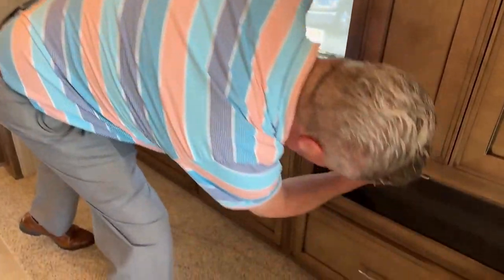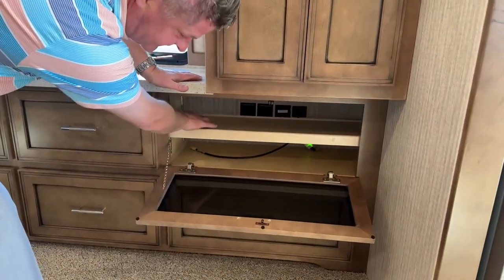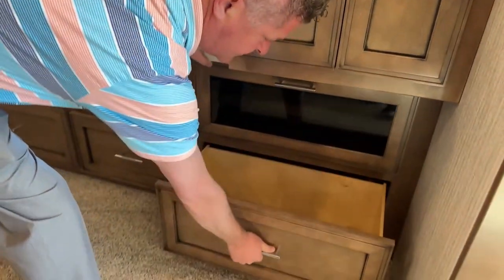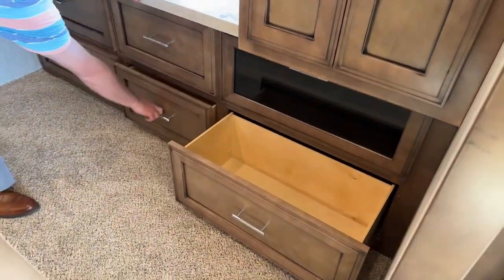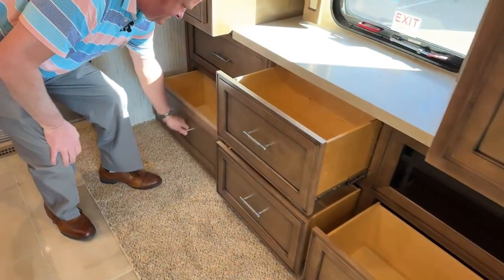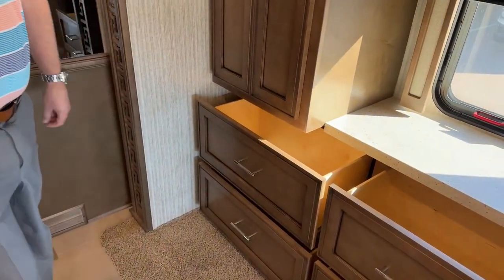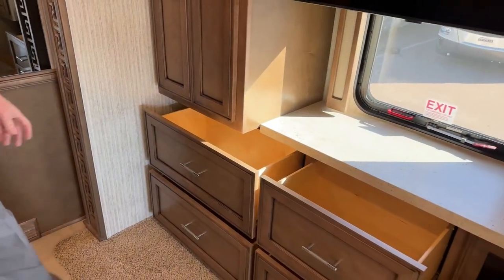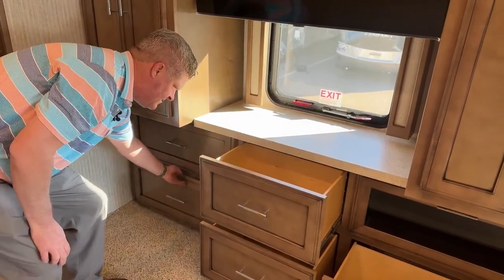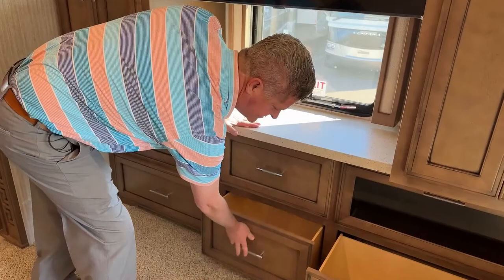Let's talk about drawer space. You've got an audio-visual compartment down here with an adjustable shelf, and you've got a solid latch to make sure the drawers stay closed when you're going down the road.